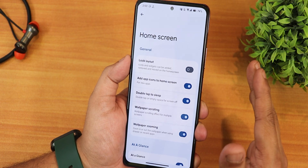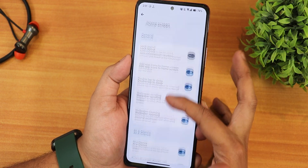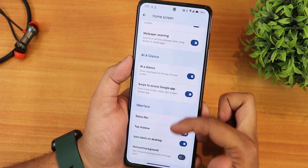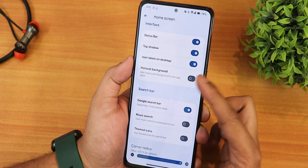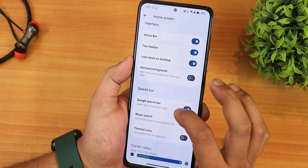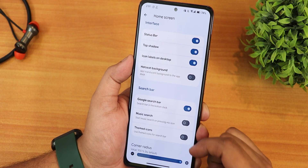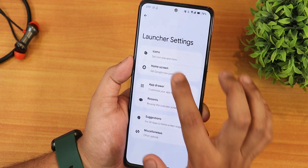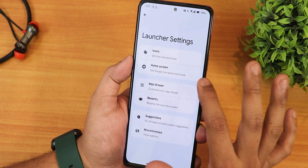In the home screen settings you'll find double tap to sleep, wallpaper scrolling and zooming, swipe to access the Google Discover page, shaders bar, drop shadow, icon labels on desktop, hot seat background, Google search bar, music search, and themed icons. In the icons section we have icon pack, notification dots, icon size, and font size customization.